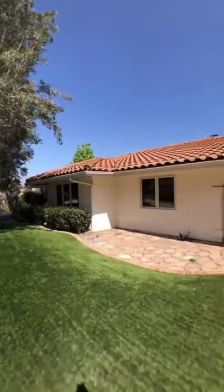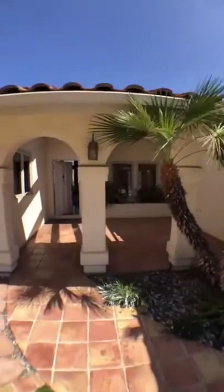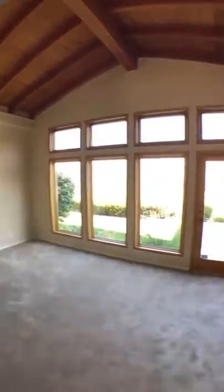We're here at house number two. This one's a four-bedroom, three-and-a-half bath, almost 2,800 square feet. Let's check it out. Really nice view here from the living space as soon as you walk in — check that out.